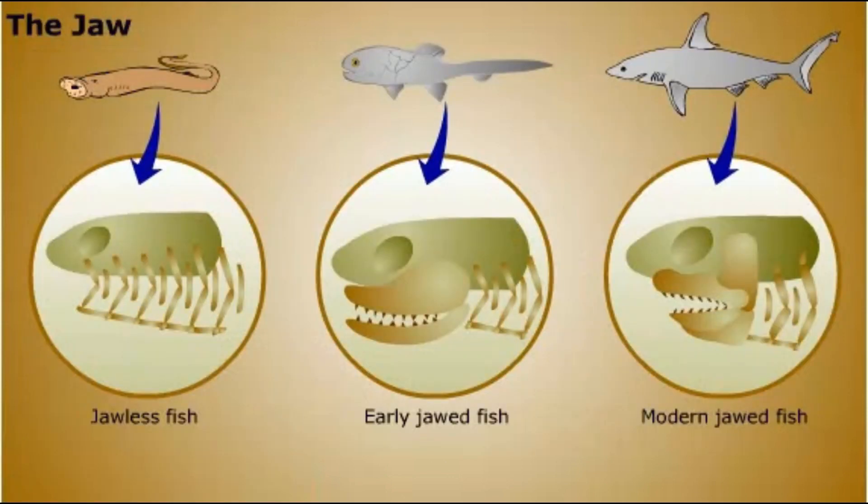By the end of the Silurian period, vertebrates with jaws had appeared. The vertebrate jaw is hinged and works up and down. It was an important adaptation for feeding, and most vertebrates today have jaws. The lamprey, a jawless fish with a sucker mouth, is an exception.